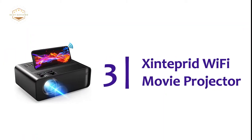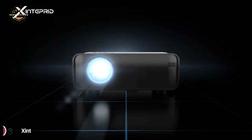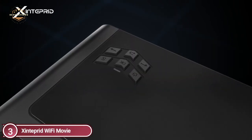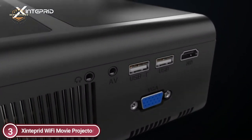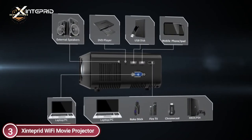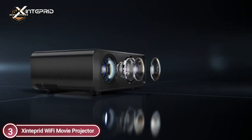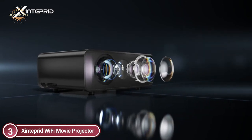Item number 3: the Zinterprid Wi-Fi Movie Projector. This mini movie projector features modern noise reduction technology that allows you to concentrate on watching your films. It also meets home and outdoor needs including weddings, theaters, teaching, and artistic creation, casting smoother and flicker-free pictures.